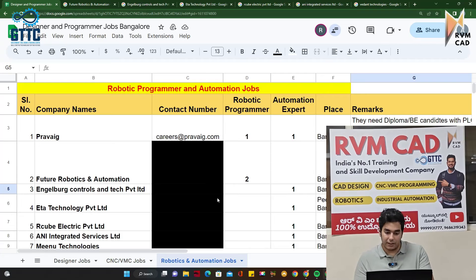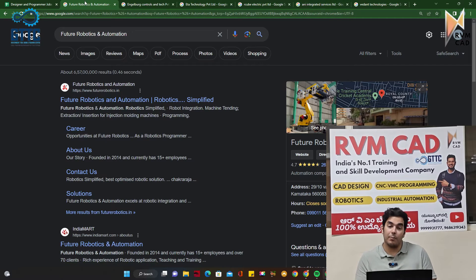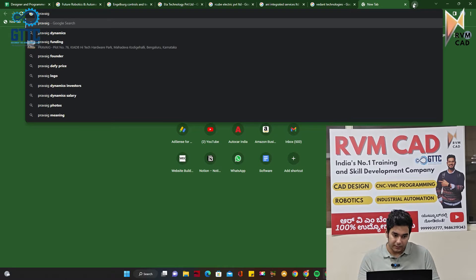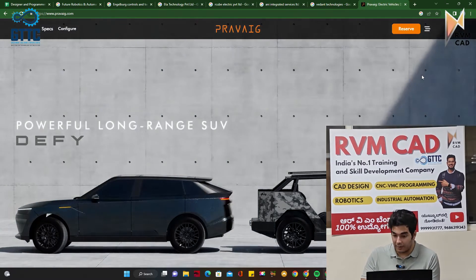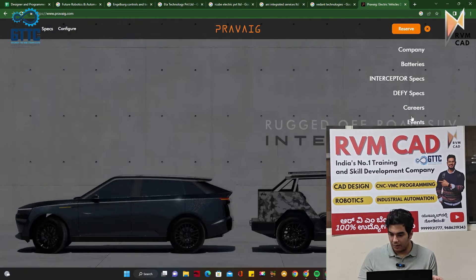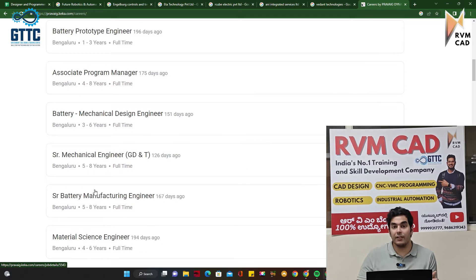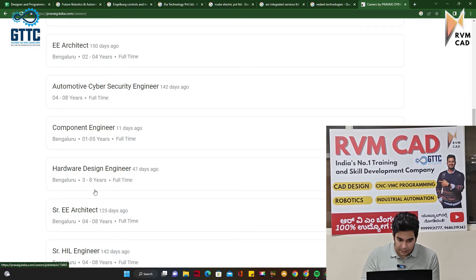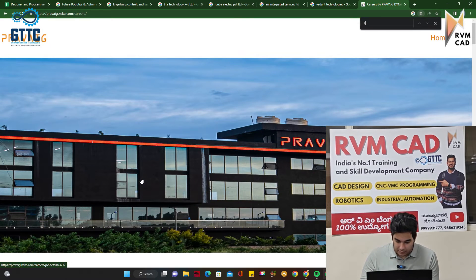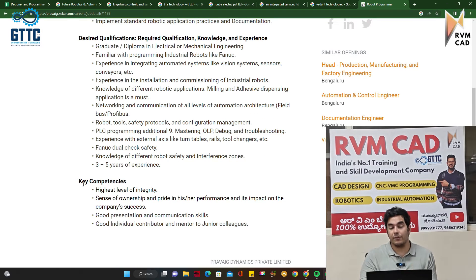Now in robotics, this is the sheet of companies that need robotics programmers and automation experts. The first company is Praveg, a startup I've covered before — they are into electric vehicles and are using robotics and automation. You go to the Praveg website, go to Careers, and you will find openings for design engineers, battery testing engineers, cell engineers, and CAE engineers. They also need a FANUC industrial robot programmer. You can apply on their website. It's a full-time job but requires a minimum of 3 to 5 years of experience.